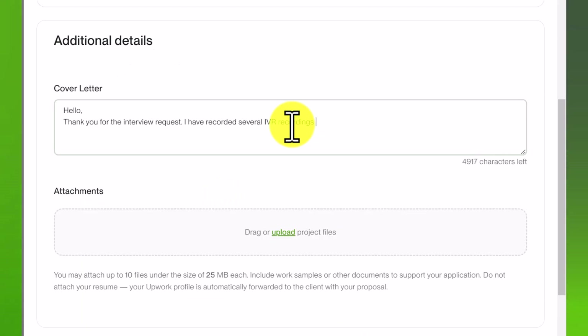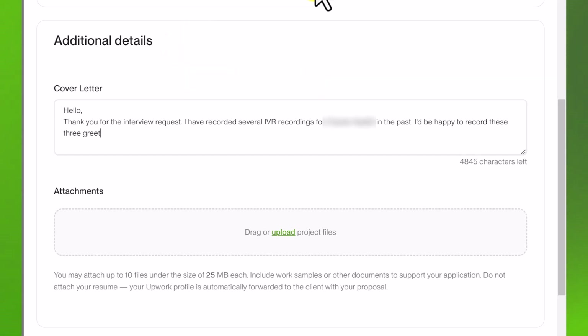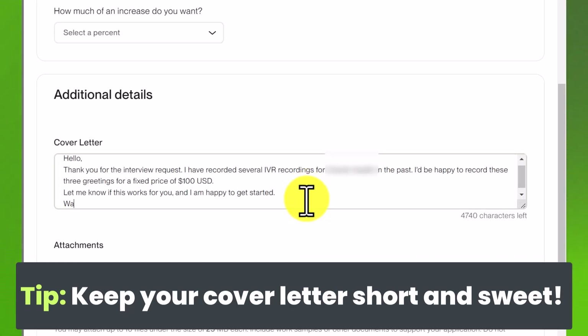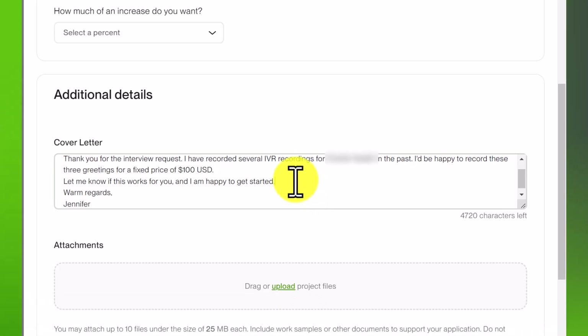Scroll down to 'Additional Details' — this is the most important part of your job interview. Essentially you're writing a cover letter to apply to the job and demonstrate your interest. Because they already sent you an invitation, they like your work and just want to see if you're interested and communicate a bit about it. Your cover letter doesn't have to be long — it should actually be short and sweet. Since this is a client I've already worked with, I'm writing a quick note saying hello, thanking them for the interview request, and letting them know I'm happy to get started.